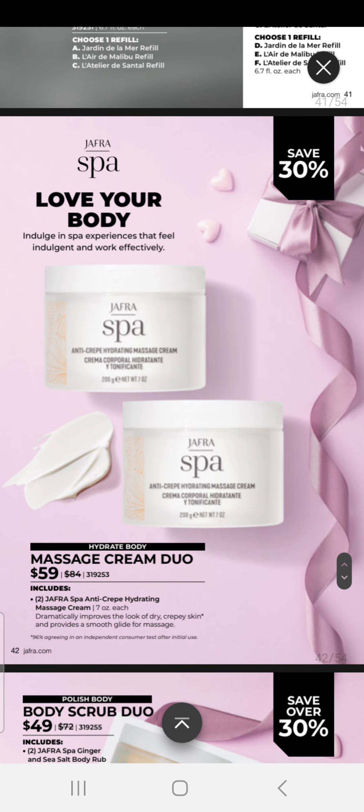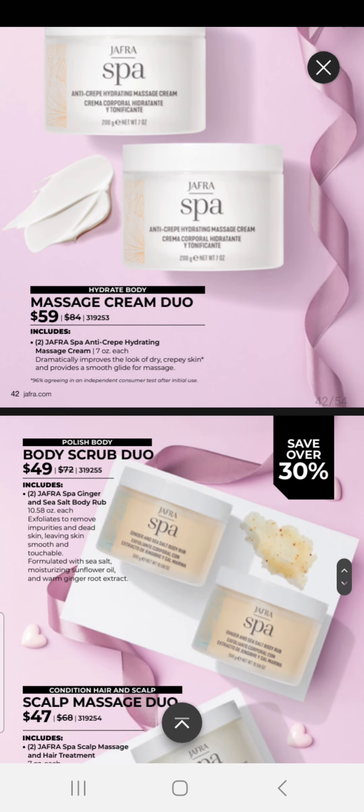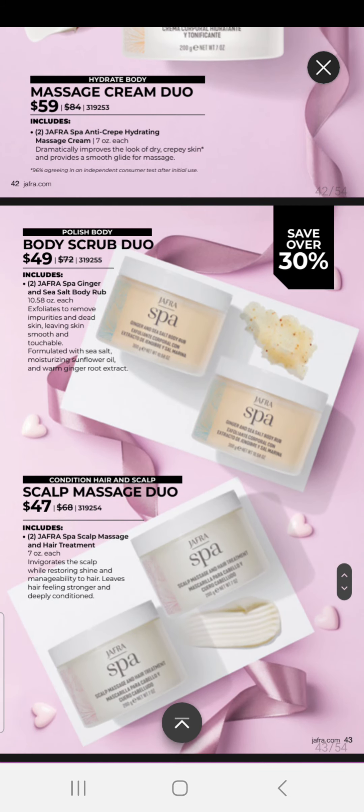Love Your Body — we have a Massage Cream Duo for $59, where you can receive two of the Spa Anti-Crêpe Hydrating Massage Creams. We have our Body Scrub Duo, which comes with two of our Spa Ginger and Sea Salt Body Rubs. And our Scalp Massage Duo is two scalp massage and treatment creams for $47.